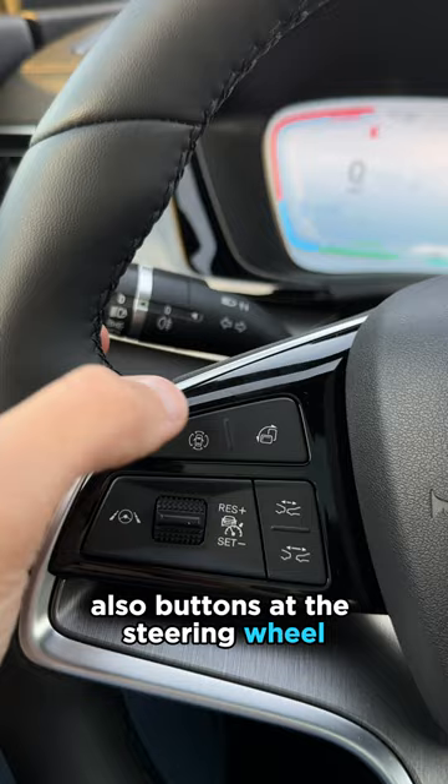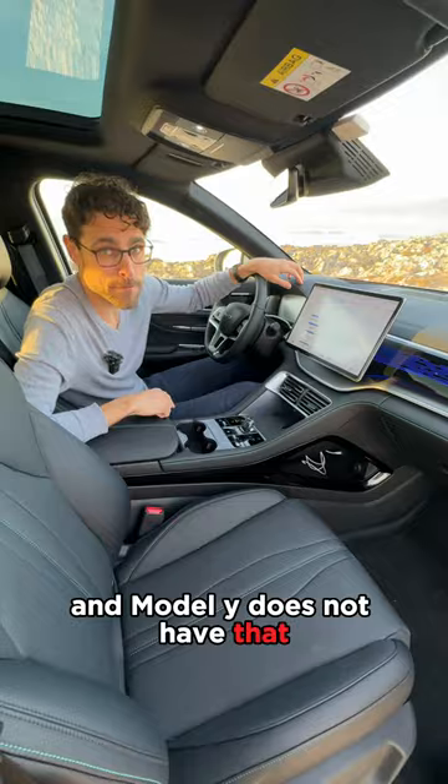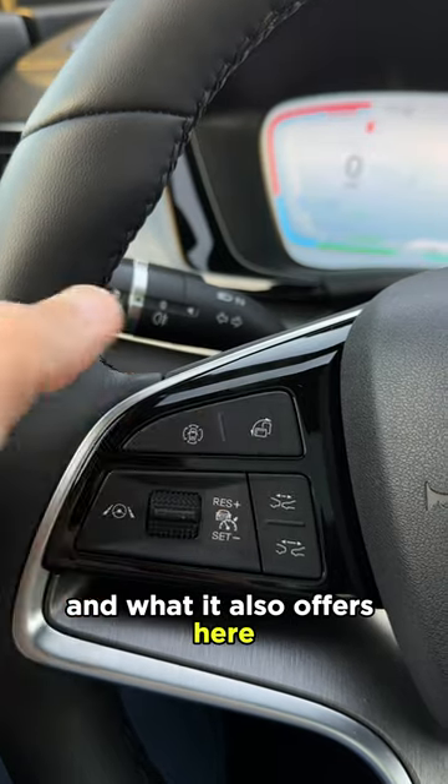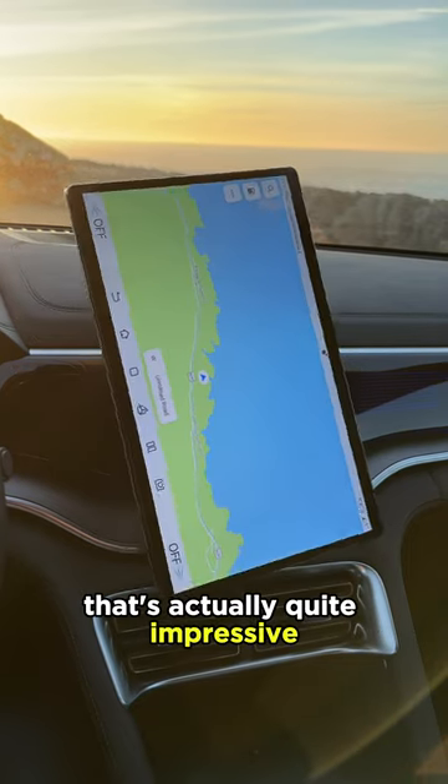Plastic car-like stalk column here for the turn indicators, and buttons at the steering wheel. Digital instruments and a head-up display — the Model Y does not have that. And what it also offers: you can flip the screen, which is actually quite impressive.